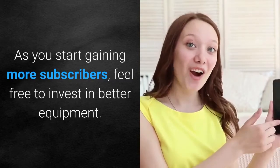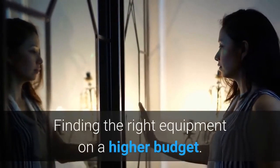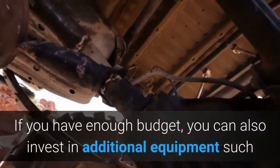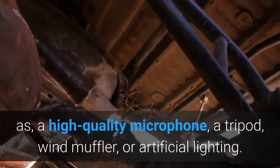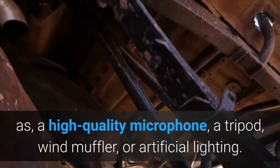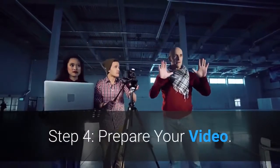As you start gaining more subscribers, feel free to invest in better equipment. If you have a higher budget, you can also invest in additional equipment such as a high-quality microphone, a tripod, wind muffler, or artificial lighting.